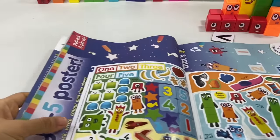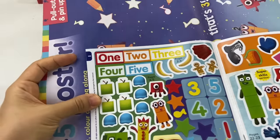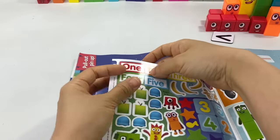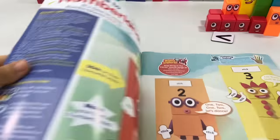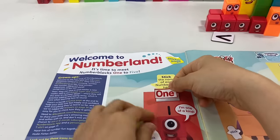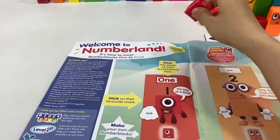Wow, that's a lot! So let's get the names of the number blocks here, starting with 1, and stick it here above 1's number. There! I'm one of a kind!